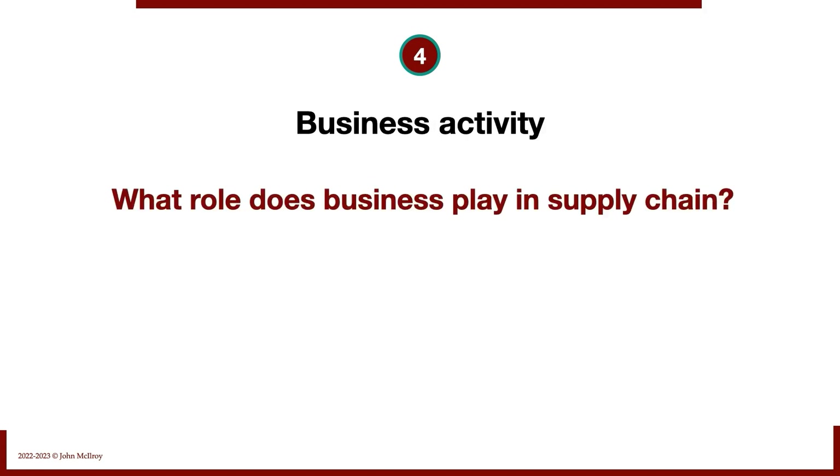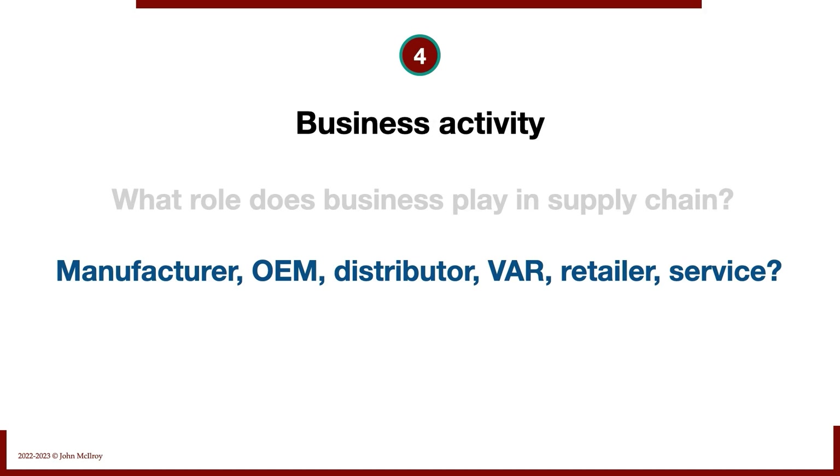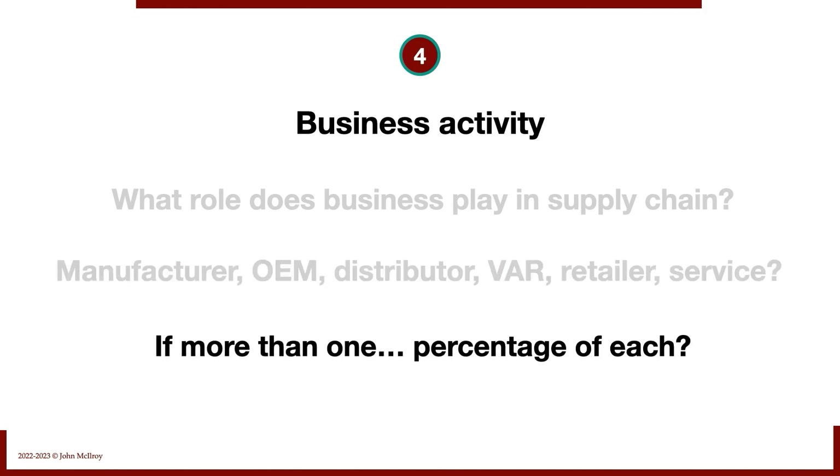Business activity: what role does this business play in the supply chain? Is it a manufacturer, an OEM, a distributor, a value-added reseller, a retailer? Do they offer a service? You need to ask that question and make sure it's clear in your mind. If they're involved in more than one activity, what is the percentage of each when it comes to revenue?